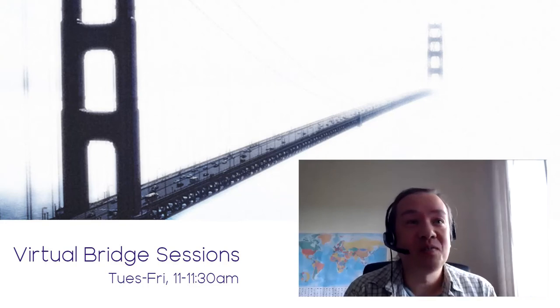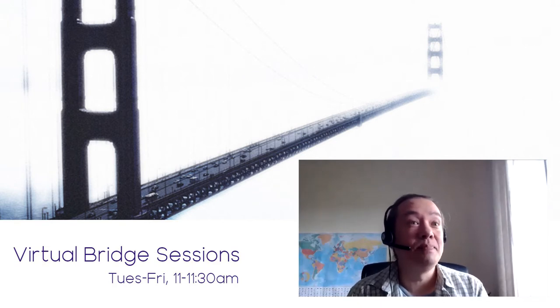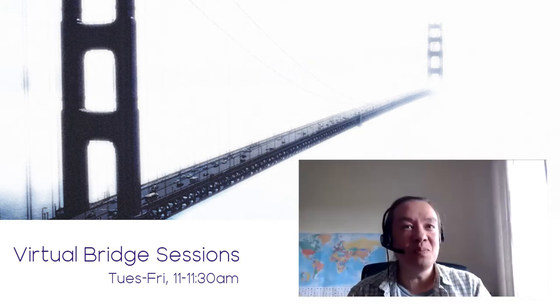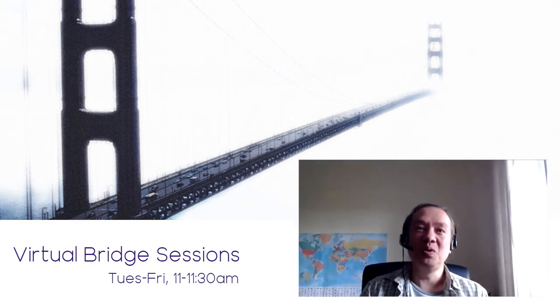Welcome to our latest Virtual Bridge session. I'm delighted to be joined by Beth Winkler today from Edinburgh College, who is going to be talking about this transition to online needs assessment. I'm intrigued to see how that really works. So without further ado, over to you, Beth.